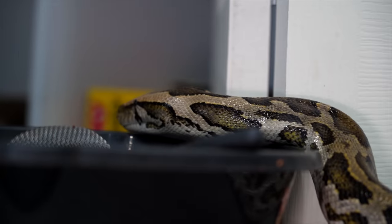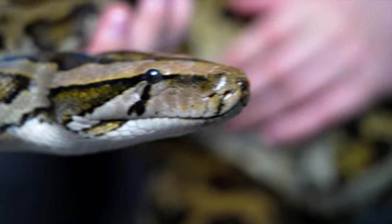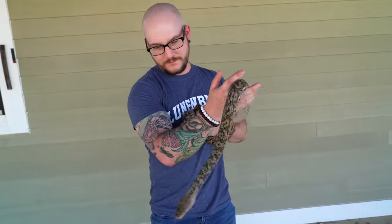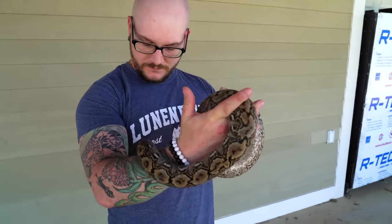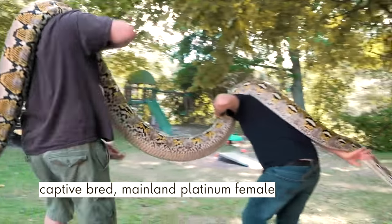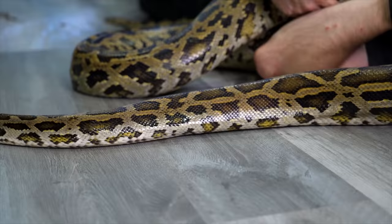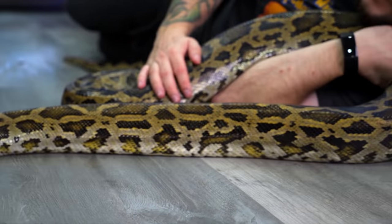So both Burmese pythons and reticulated pythons are big, huge pythons from Asia — places like Thailand and Indonesia. There are overlapping ranges and ranges where there's one but not the other, but either way, they're all from Asia. Of both, there are the mainland varieties. The mainland reticulated pythons are the longest snake in the world. Burmese pythons are technically the third longest snake in the world, but usually more heavy bodied.